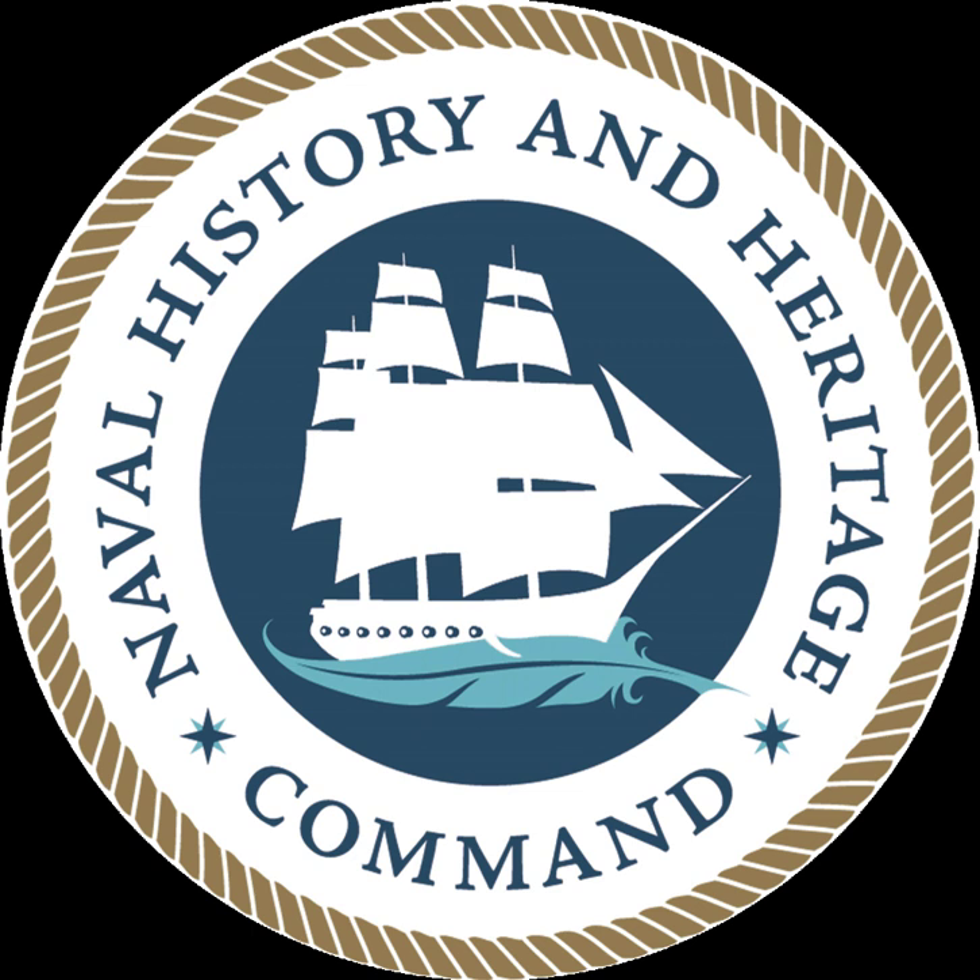Assigned to the History Command since 1991, Naval Reserve Combat Documentation Detachment 206 deploys its teams to U.S. Navy, Joint, and Combined Commands worldwide where they conduct oral history interviews, collect historically significant artifacts and records, and document operations through photography and art. Their collection effort contributes to the Navy's lessons learned and preserves the history of current naval operations during crisis response, wartime, declared national emergency, or in situations as directed.